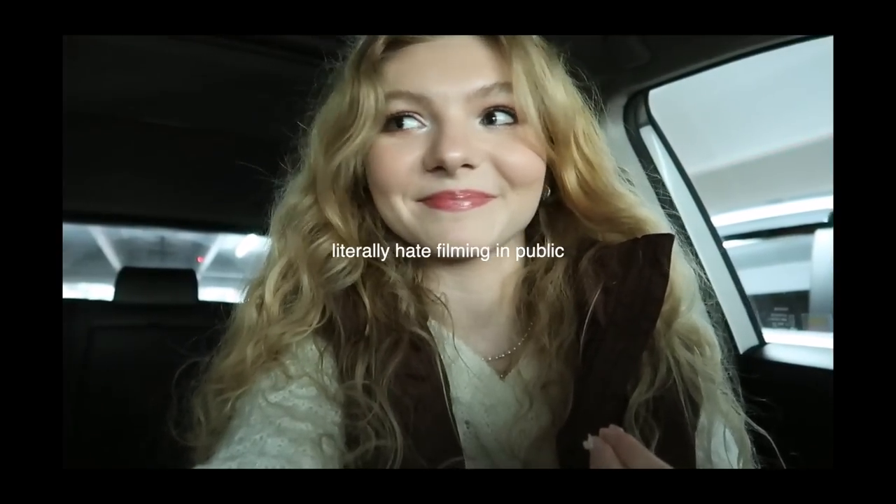I made it to the mall and I'm going to do some browsing and Christmas shopping. I'm hoping I can get some stuff while I'm here — let's just hope for some inspiration of some sort!